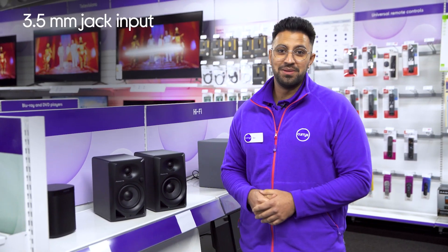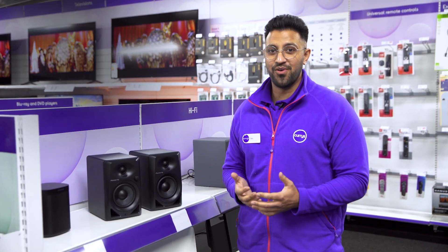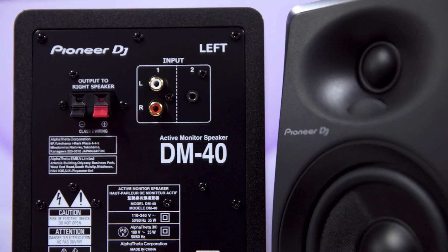With a 3.5mm jack, you'll be able to plug them into just about any laptop or phone and provide your favourite tracks with premium audio clarity.